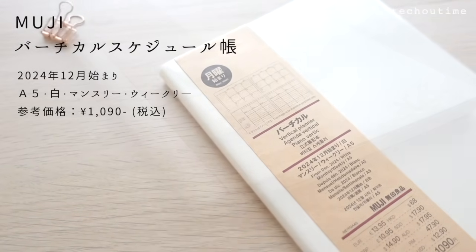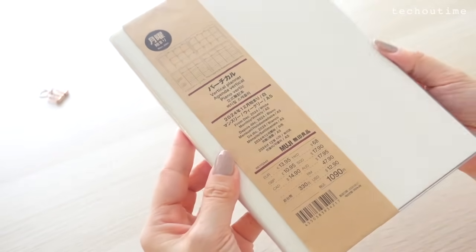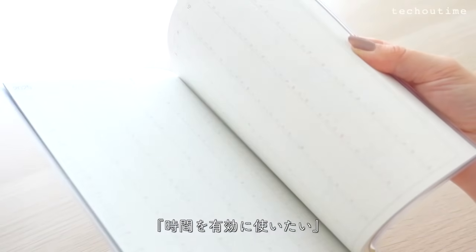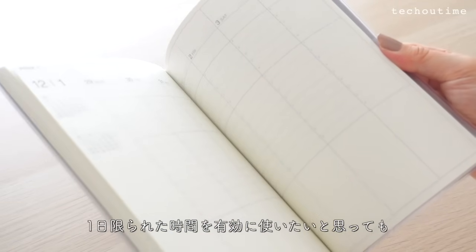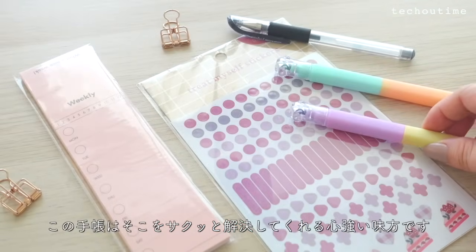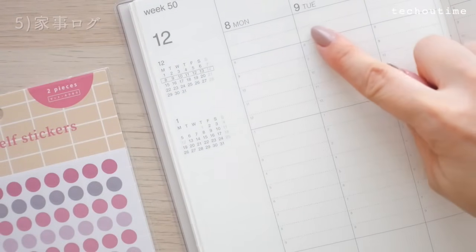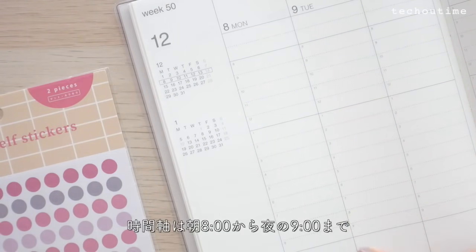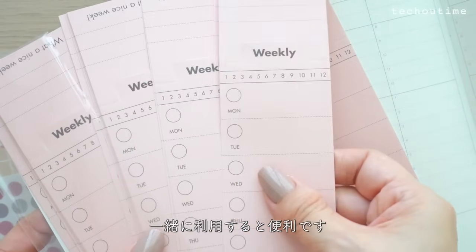次はバーチカルスケジュール帳2024年12月始まりをご紹介します。これはすでにルーティーンが決まっているものの把握や見直し・改善がしやすいので、お仕事や勉強、家事など時間を有効に使いたい、ワークライフバランスを整えたいという方に特におすすめの手帳です。時間軸は朝8時から夜の9時まで。毎週同じ項目が必要な場合はメモタグなどを一緒に利用すると便利です。